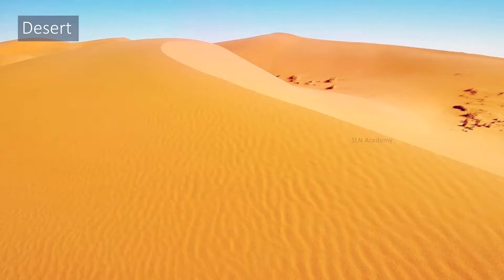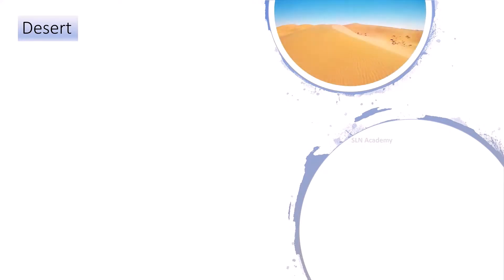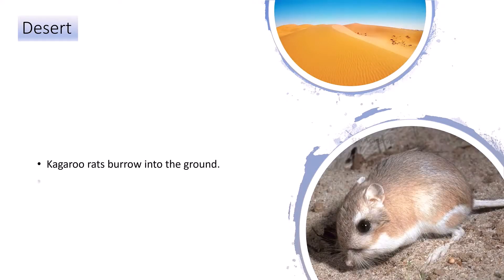How do mammals live in these places? In the deserts of North America, kangaroo rats burrow in the ground. They get all the water they need from the seeds they eat.